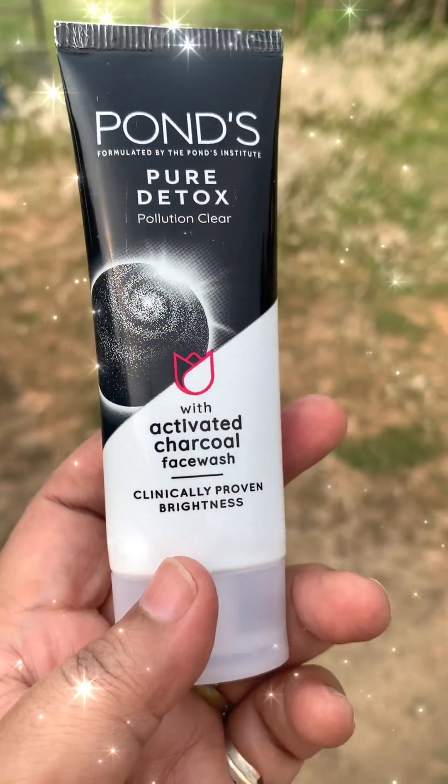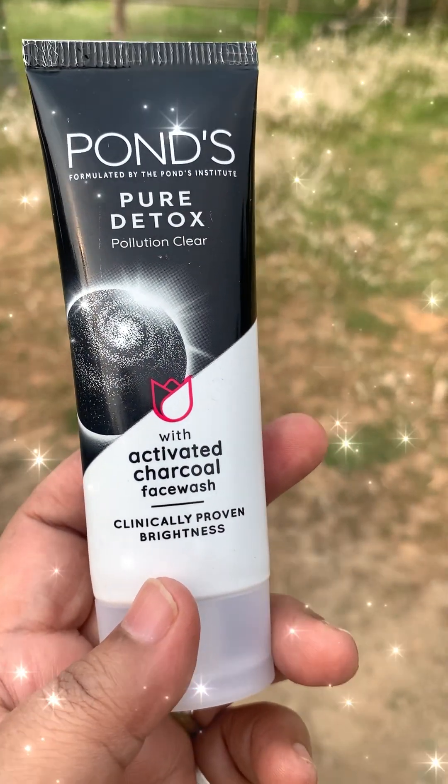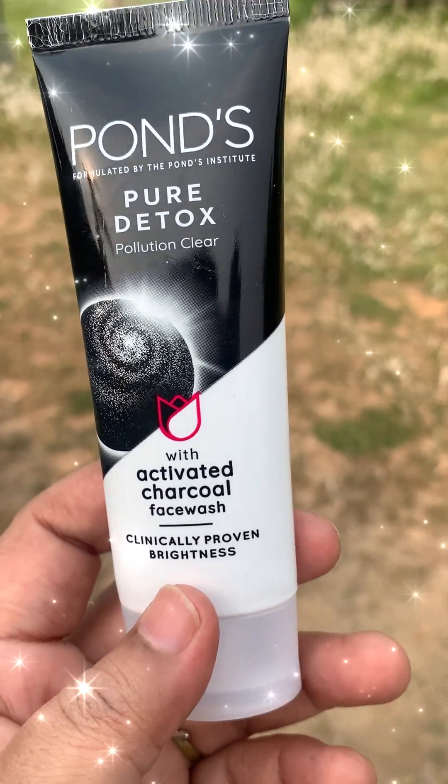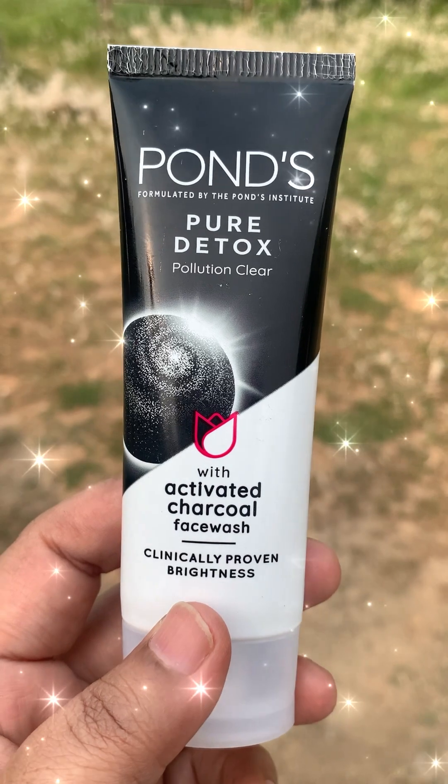So yes, the Ponds Pure Detox Activated Charcoal Face Wash — this can also be applied on the face, helping the skin stay clean.